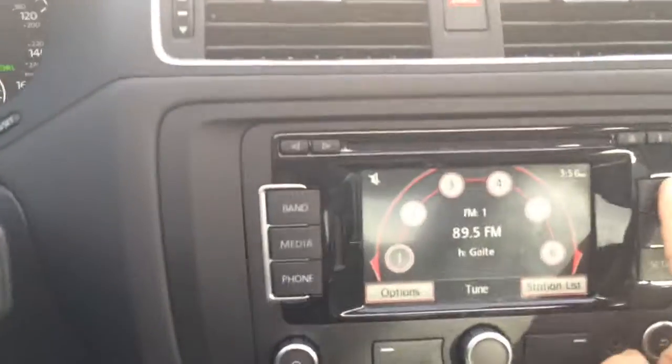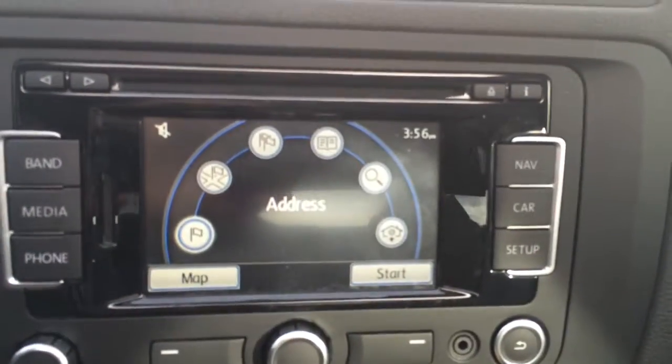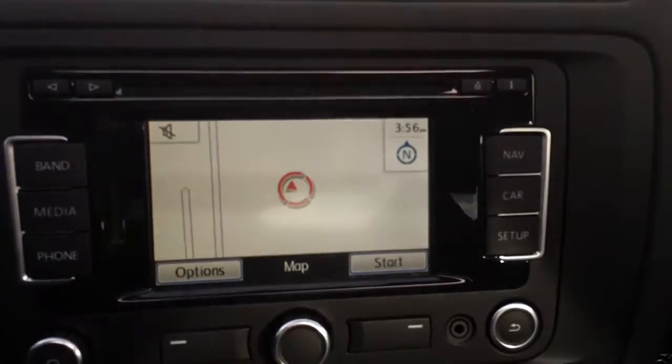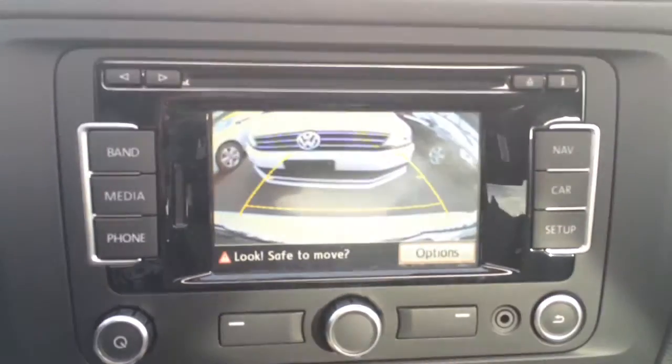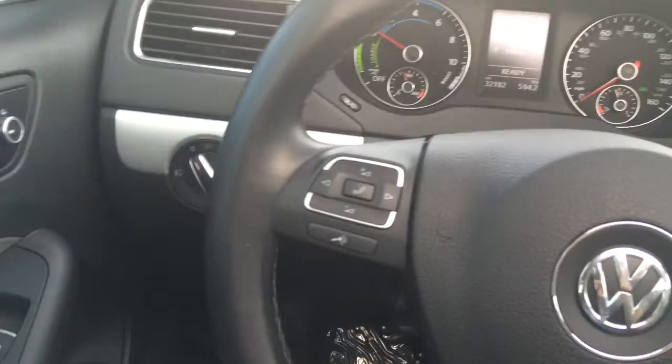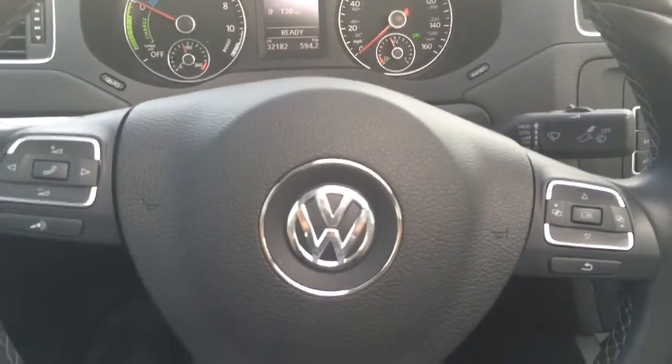And it comes with navigation — you can see the map. Also a backup camera. Leather-wrapped steering wheel with the steering wheel controls and Bluetooth.